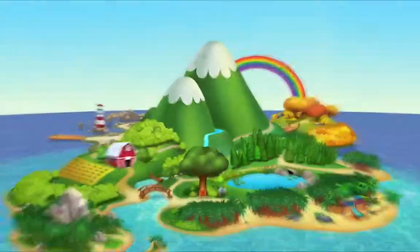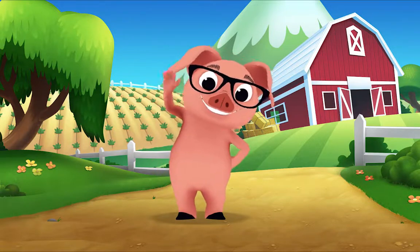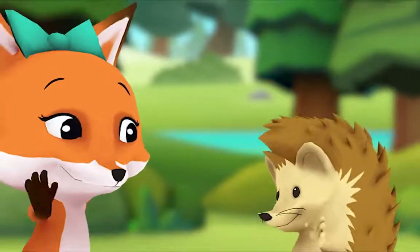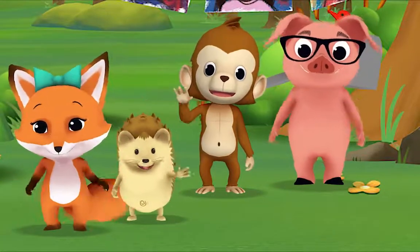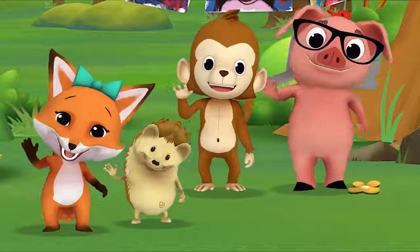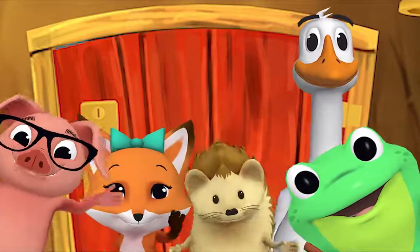Hello, hello, hello! It's time to say hello. Hello, hello, let's stop to say hello. It's a way to say we're glad you're here. Come on and say hello! Hello hedgehog, hello fox, hello pig, hello monkey. When friends are near we smile and say hello. When friends are far we wave and say hello. It's a friendly word that shows we care. Come on and say hello! Hello Mr. Frog, hello Mr. Goose, hello friend!